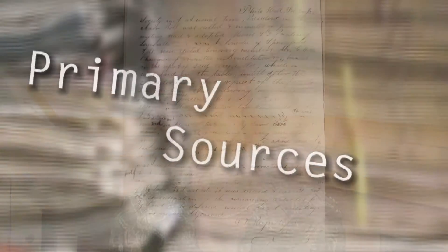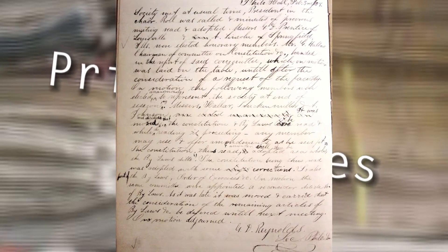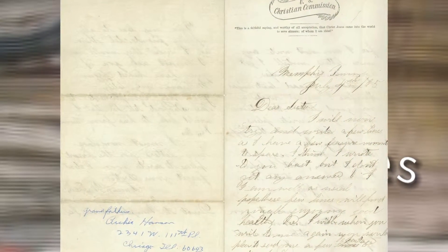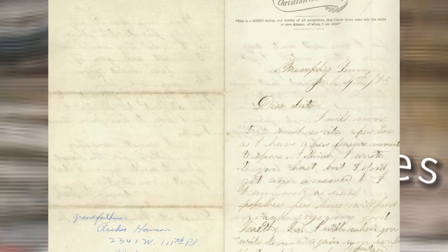We use published documents from the time period. We use unpublished letters, diaries, memoirs — anything that you can find that is written from the period we would call a primary document, and we would use lots of those. Many of these documents are found in archives, some of which are public and some of which are private. Accessing good primary documents is absolutely vital to the work of any historian.